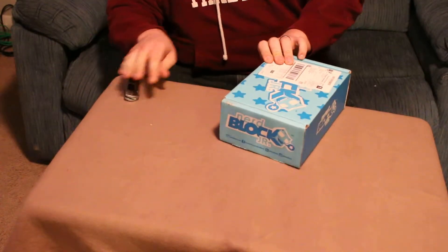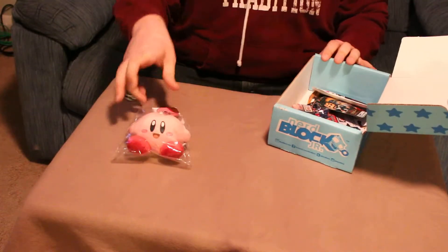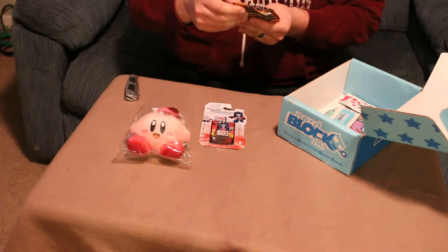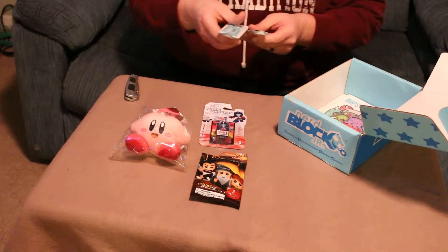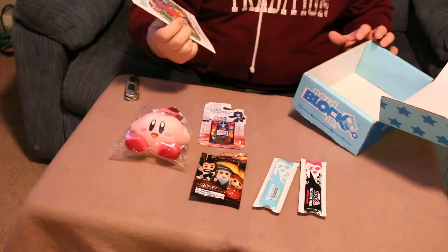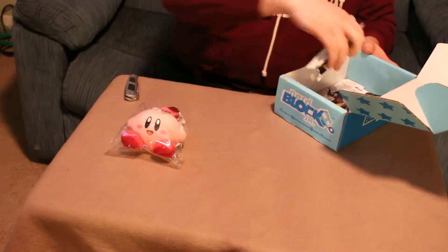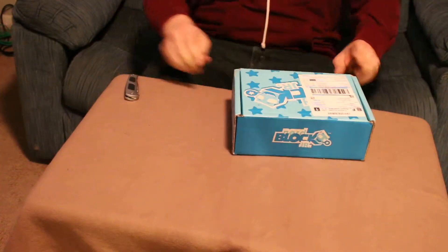We'll go through it real quick and then I'll have my six-year-old son come in and see what he's actually getting. Got a Kirby keychain, a Transformers 3D puzzle and figurine, looks like a little hobbit toy, a couple of Nerd Block exclusives, and a Nerd Block exclusive coloring book. Now we're going to put this stuff back in and go get my son and have him go through it.